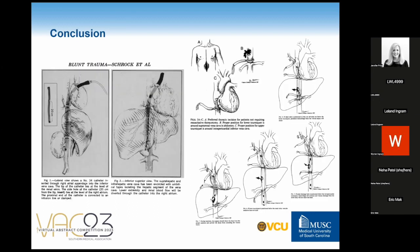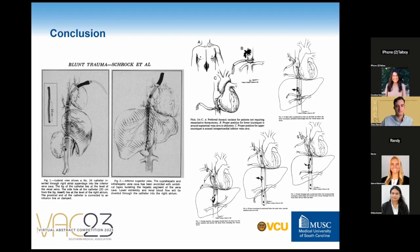Injuries to the IVC, especially the juxtarenal and infrahepatic regions, are very challenging and often fatal. The Schrock or atriocaval shunt is an alternative for managing these IVC injuries in situations with imminent exsanguination where conventional vascular control techniques are unlikely to succeed. The novelty of our case lies in the atriocaval shunt being left in place beyond the index operation, remaining in situ for seven and a half hours for subsequent venography, further resuscitation, and IVC repair. To our knowledge, such prolonged use of the shunt outside of the operating room has yet to be reported. More extensive case reporting would be required to evaluate this approach's efficacy and long-term outcomes in similar cases.